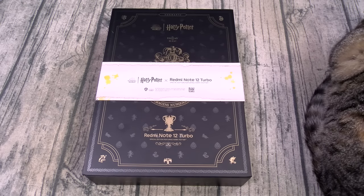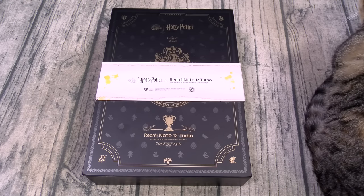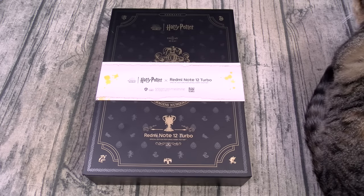Now you can pick this one up online — I'll throw the link up in the description. The price on this one is 700 bucks. On a side note, if you want the regular Redmi Note 12 Turbo you can find that one for around 300 bucks, but if you want the limited edition Harry Potter version you got to pay to play.